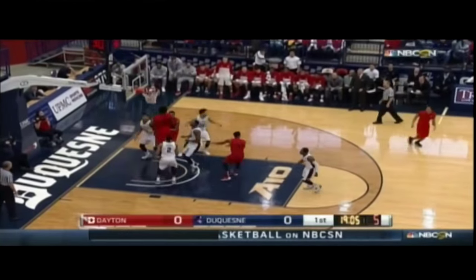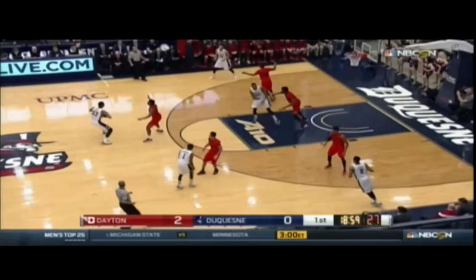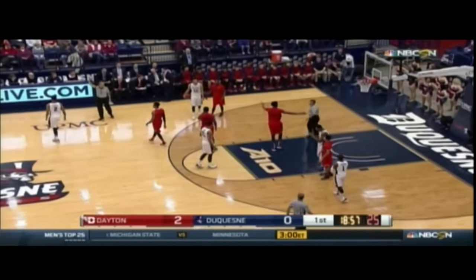This is Cook, off glass and good, and that's what he does — he provides instant offense to Archie's club. Both teams will look to go up-tempo. This is what Cook does: gets in the lane, creating for himself.